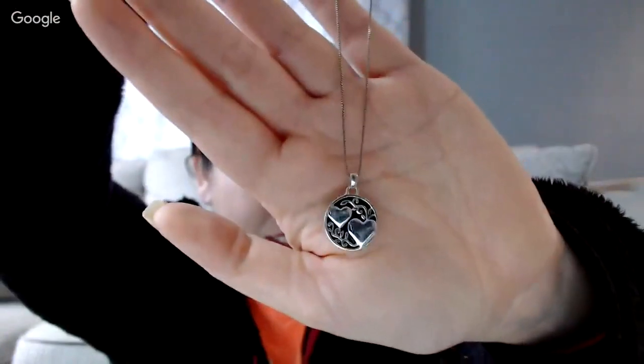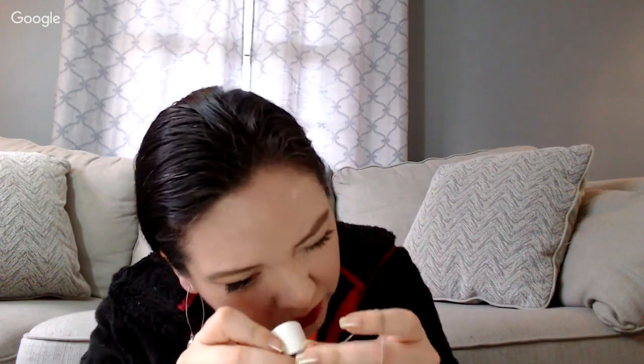This one says 925 Italy on the chain. This is so funny - I'm gonna have to sell this. It says 'a sister is someone to dream, cry, sing and laugh with.' I got it because of this - with the hearts - and I thought it was really pretty. This one was either $2.99 or $3.99 and I thought it looked nice and might be silver, which it is - marked silver. The charm also looks marked. I didn't know it said stuff about sisters.